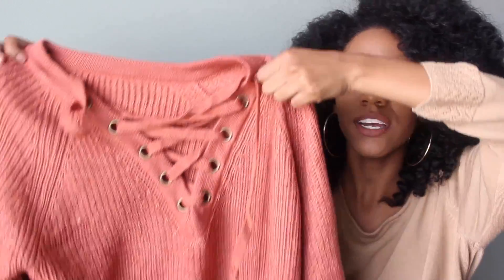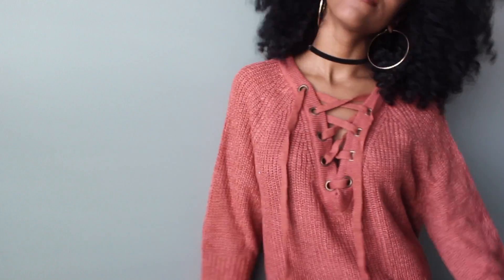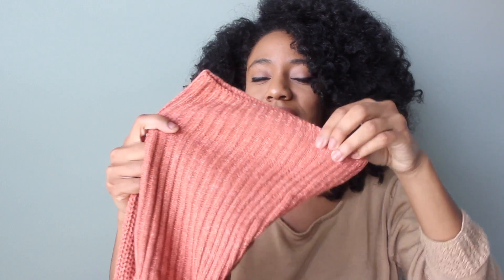The last clothing item is this sweater that laces up on the chest. I actually really like it. I love burnt orange too — it used to be my favorite color in sixth grade. The sleeves are kind of like a flowy bell sleeve. Those were all of my clothing pieces.